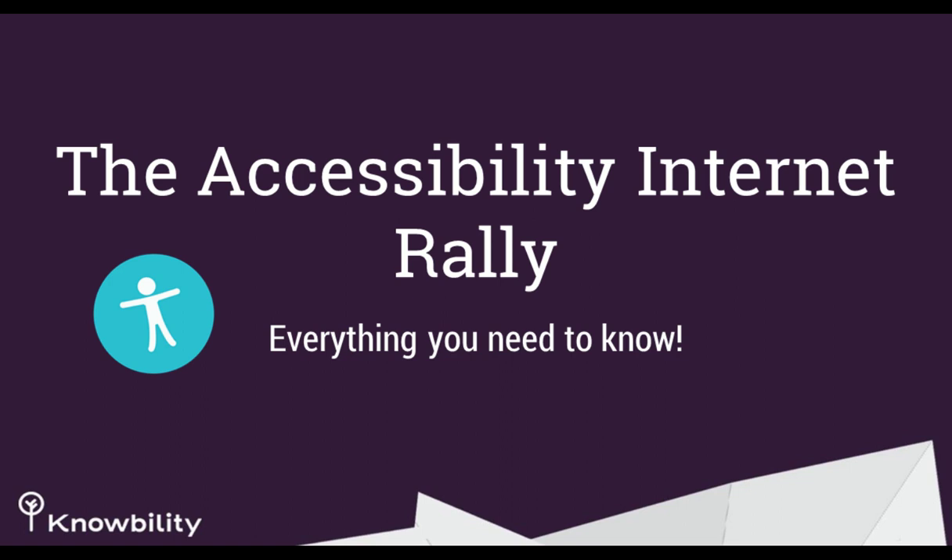Thank you so much, Nicole, and thank you TechSoup for all of the work you do for nonprofits all over the world. I'm so happy that KnowAbility can be one of the resources to provide today. I'm Jessica Looney, Director of Education for KnowAbility. We're going to talk about our program called the Accessibility Internet Rally, and also everything you need to know about web accessibility and why you should advocate for it.